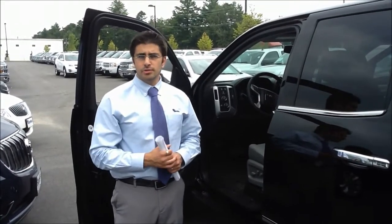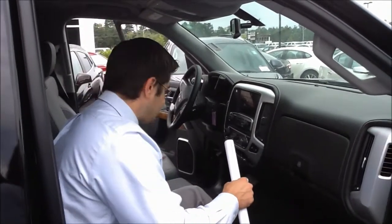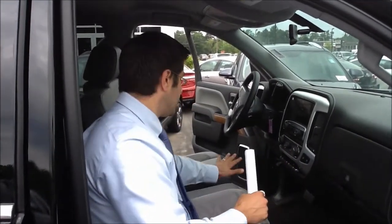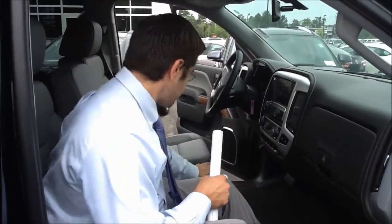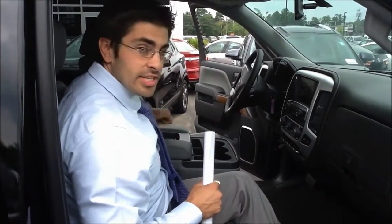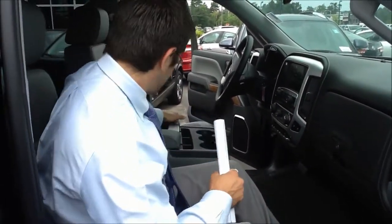One of the great things about the way they designed the 2014 Sierra and Silverado is that you've got a 40/20/40 bench seat in the front, which comes standard with all the trucks. That means you can fit six people in this truck — three up front and three in the back. If you want more storage, you've got more storage right down here, room for anything that you need. And if you want even more, there are cup holders, a place for your cell phone, a spot for whatever else you need, and USB ports.